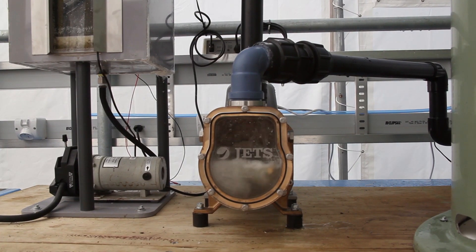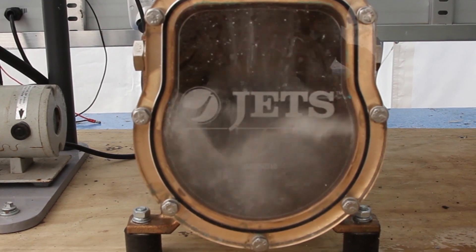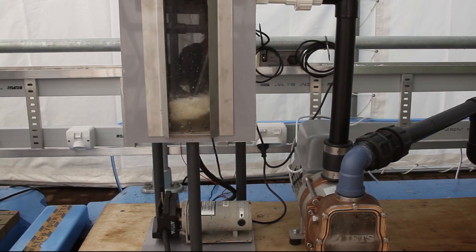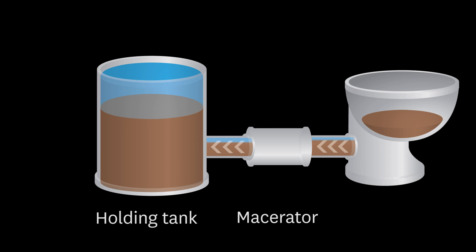This piece of equipment is the macerator pump. It provides the vacuum that sucks the waste from the toilet. It then macerates the waste and pumps the waste into the holding tank. The reason we macerate the waste is to reduce its particle size and to improve its consistency for pumping.